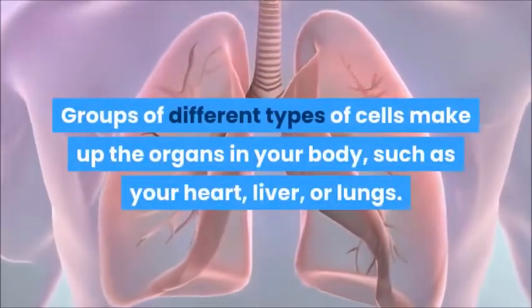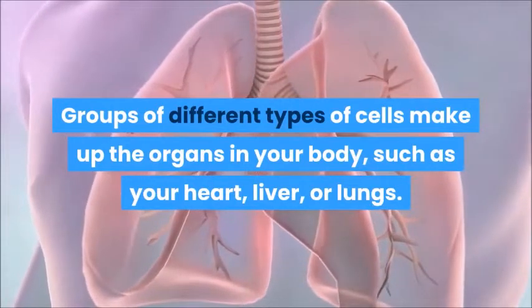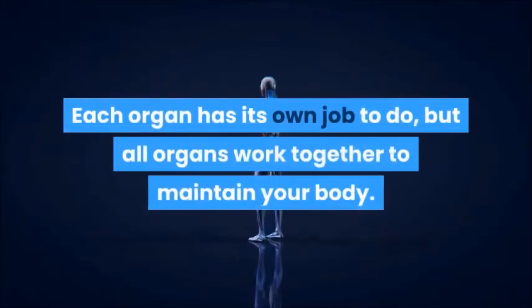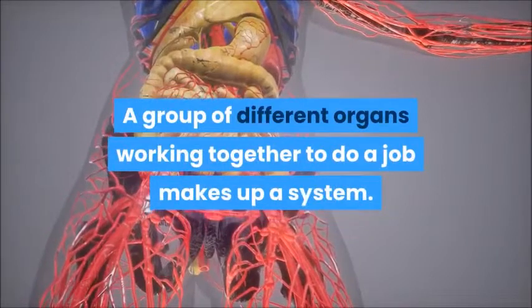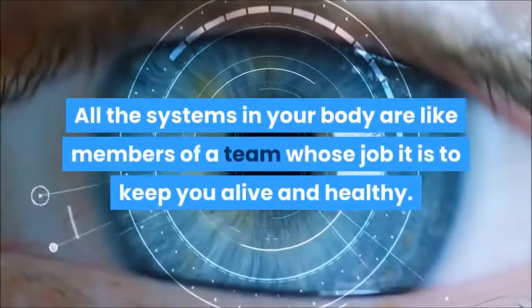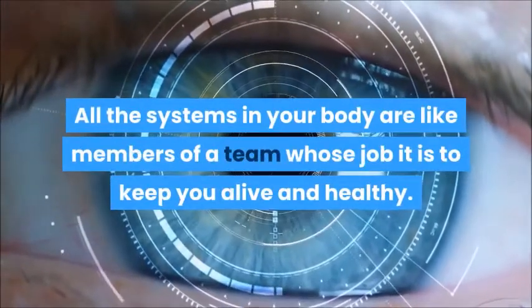Groups of different types of cells make up the organs in your body, such as your heart, liver, or lungs. Each organ has its own job to do, but all organs work together to maintain your body. A group of different organs working together to do a job makes up a system. All the systems in your body are like members of a team whose job it is to keep you alive and healthy.